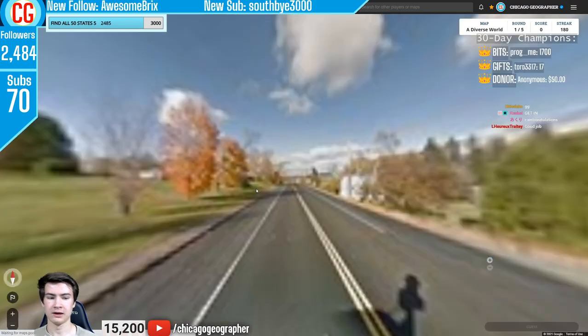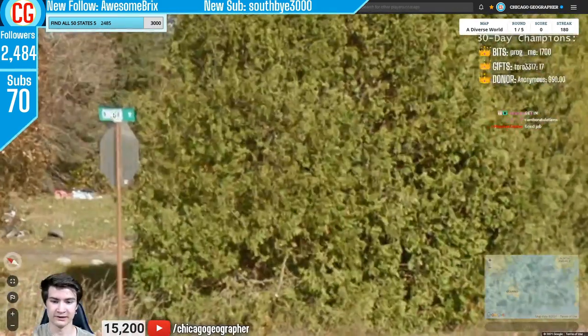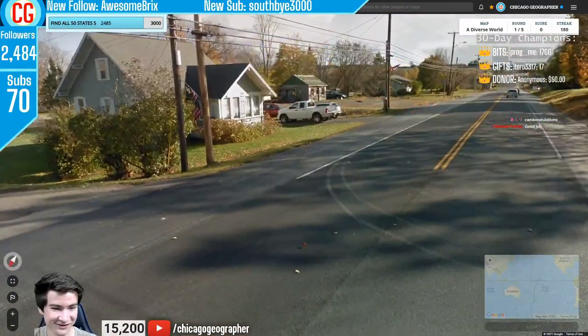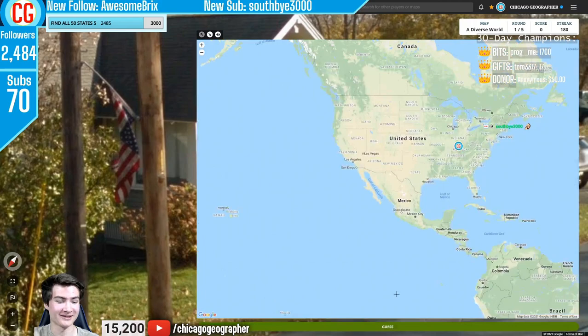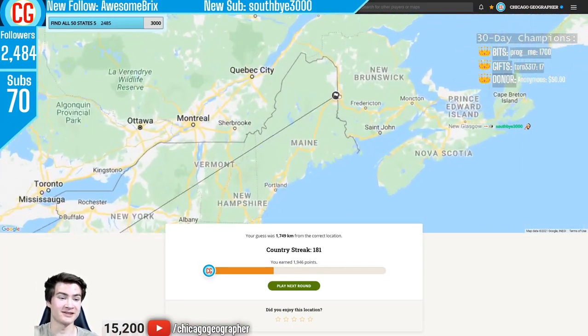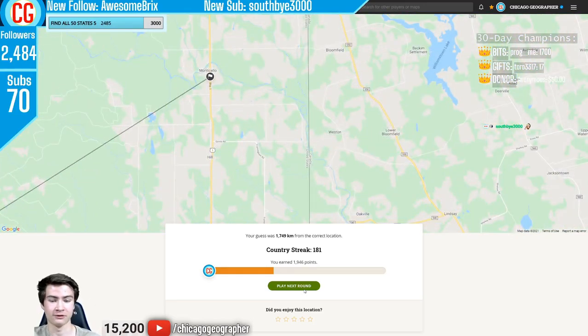Just 10 more countries now. 180 is actually my previous personal best on stream for country streaks, so we were happy to make it this far. For round 181, we weren't sure if it was Canada or US, but we had a convenient US flag — and we were rightfully confused as we were only a few miles from the border in Maine.